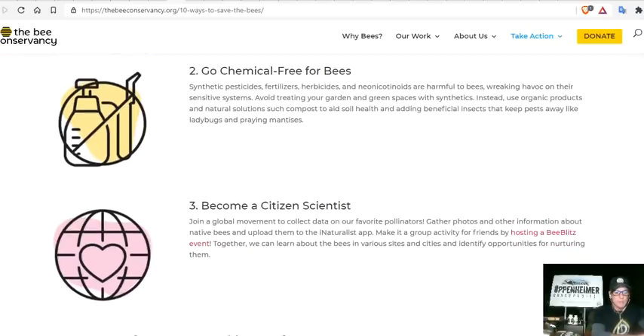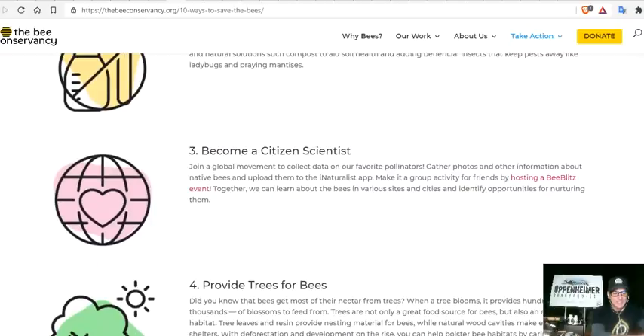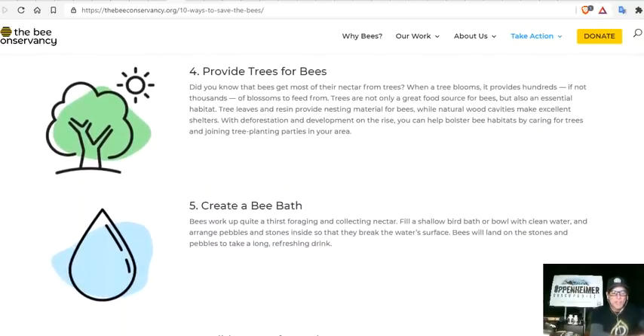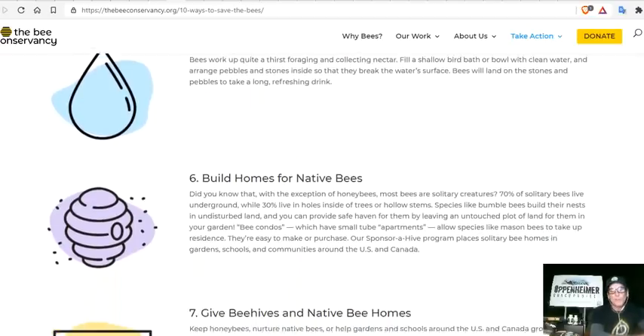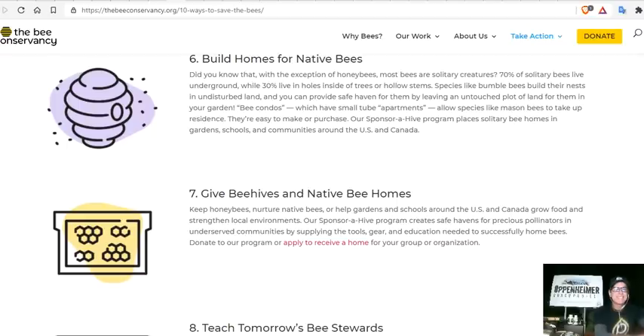Become a citizen scientist, learn before you act. Provide trees for bees — nectar from flowering trees provides bees with almost 70% of their diet. Create a bee bath: a shallow dish like a bird bath filled with rocks so bees can land without drowning. Build homes for native bees — native bee houses are available for $10–$20 at stores like Tractor Supply or on Amazon.